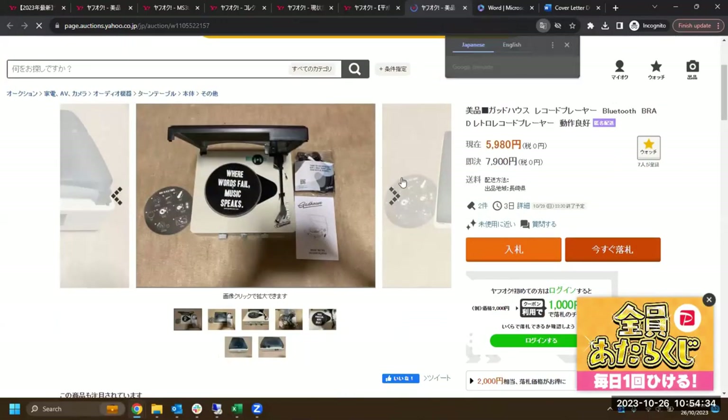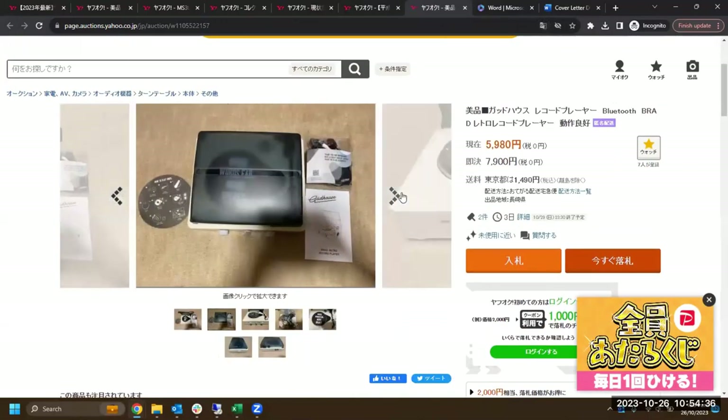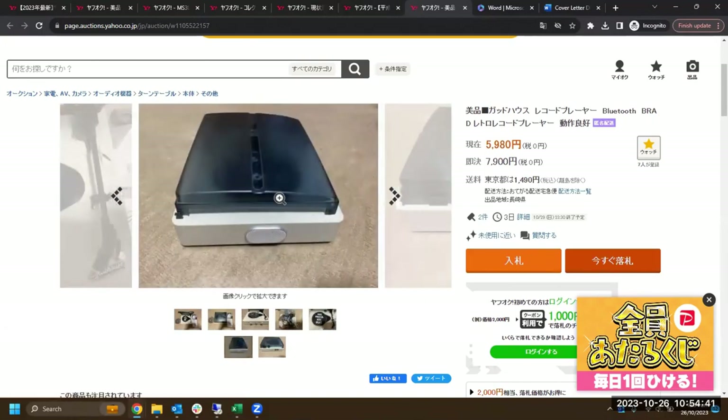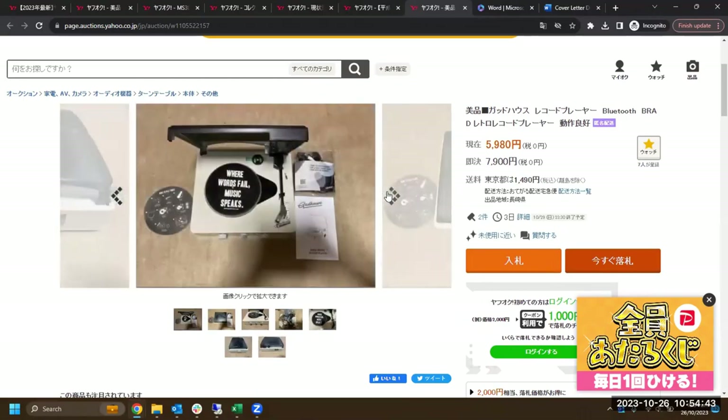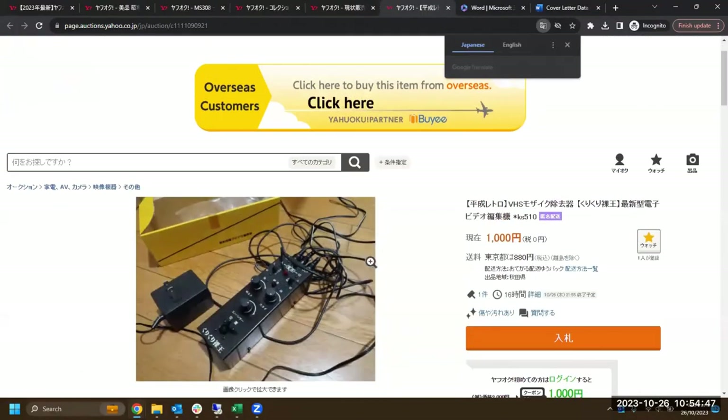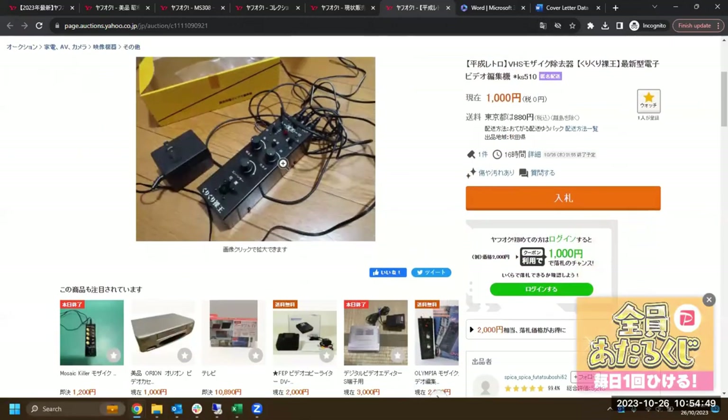A vinyl player — it is what I was originally thinking. It's quite cool. The VHS thing is probably some sort of component unit — it's got a lot of switches and dials.